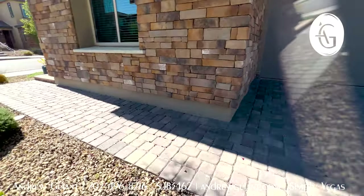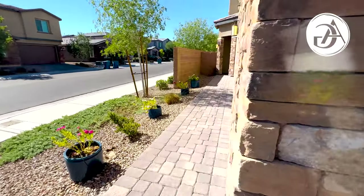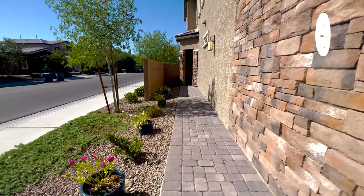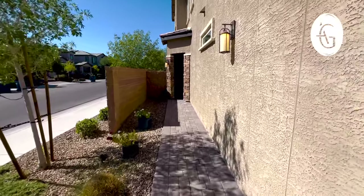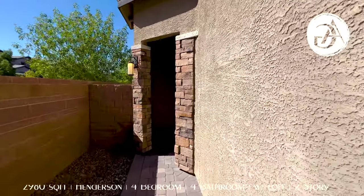We'll go around the front and take a look here. And it is a corner lot, corner home here. Some planters up the side, again desert landscape. And your wall starts a little early, give you some privacy coming around, and more of that elevation.